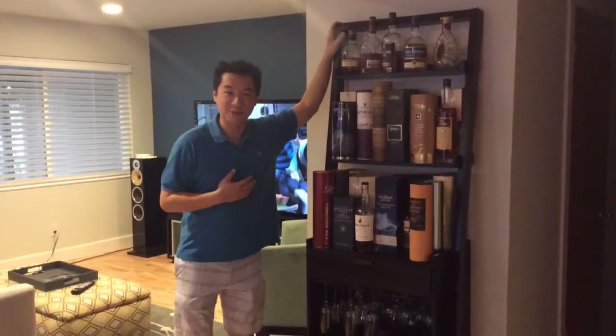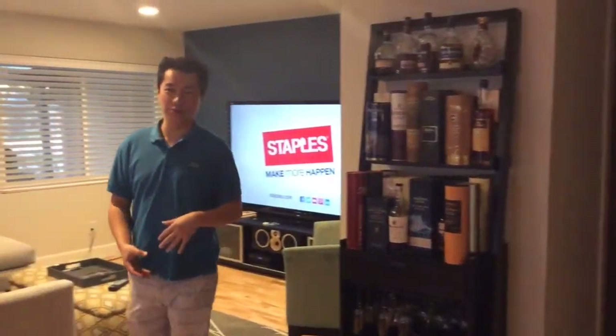To continue with our tour, I wanted to show you my little whiskey collection. I'm a huge single malt whiskey fan. But this show is not about booze, so let me show you the rest of the house.